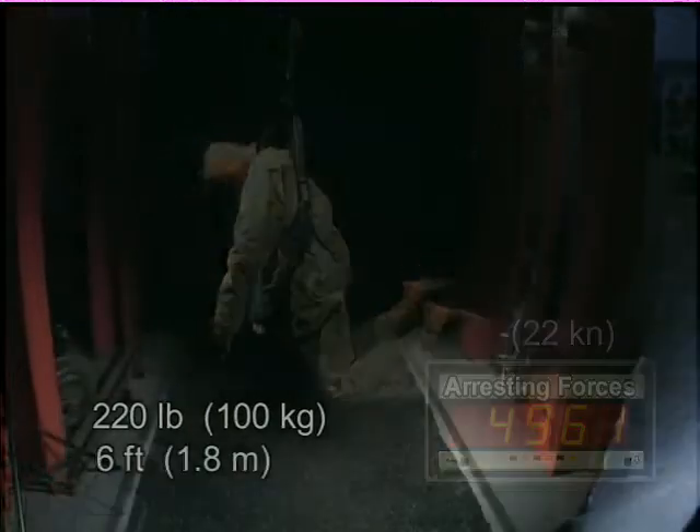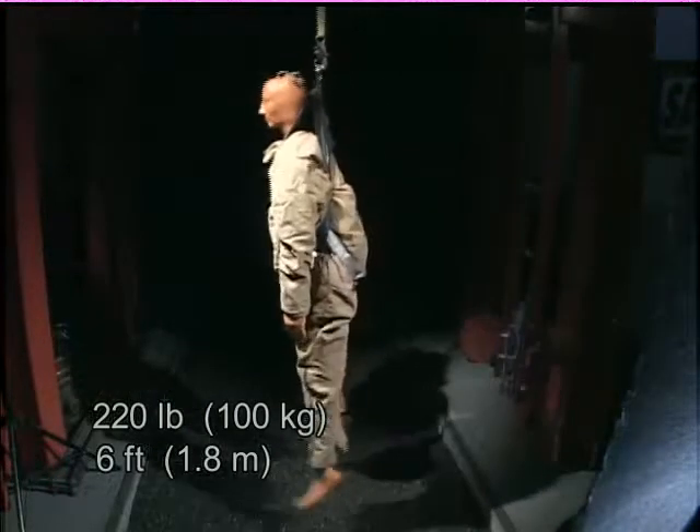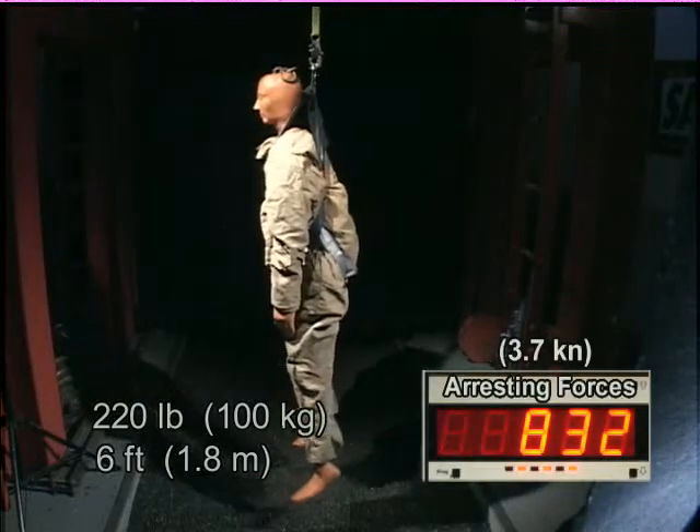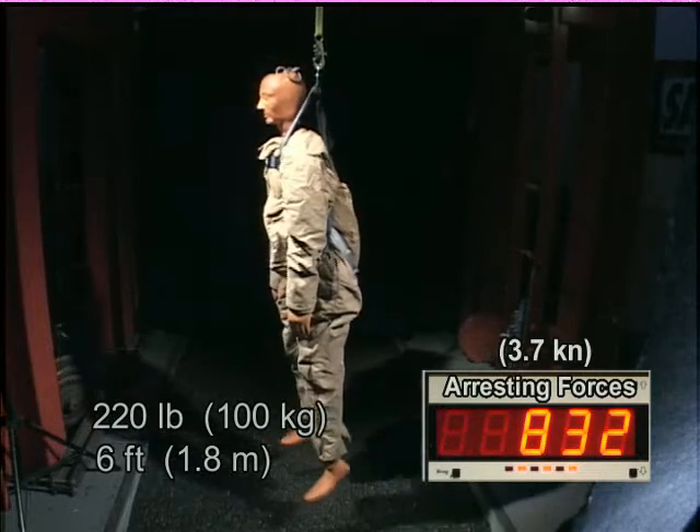Now, look at the difference when you incorporate a shock absorbing lanyard. The forces on your body have dropped from almost 5,000 pounds to less than 900.